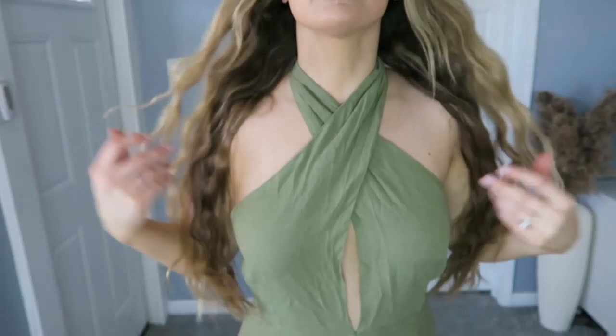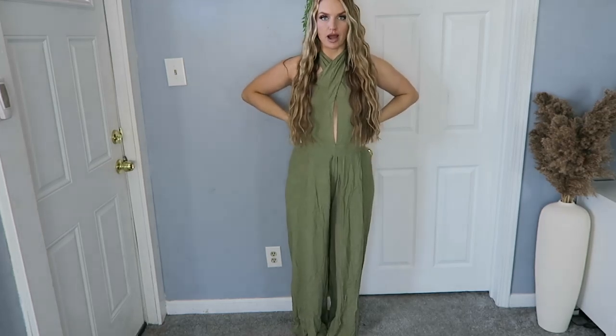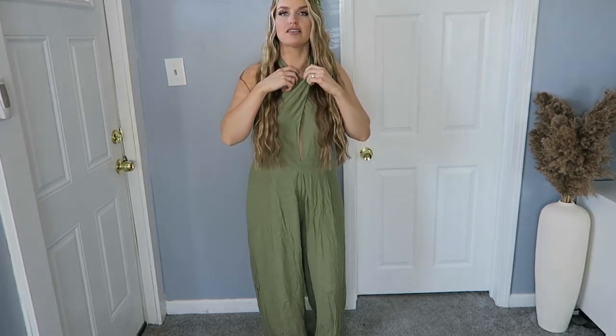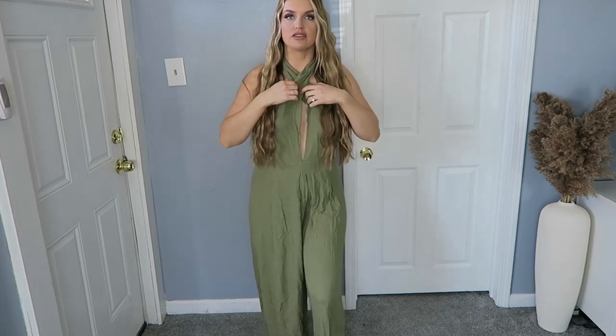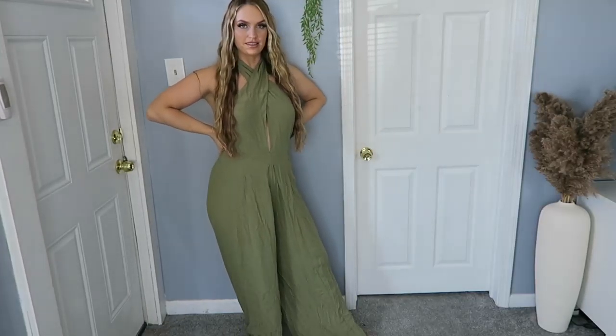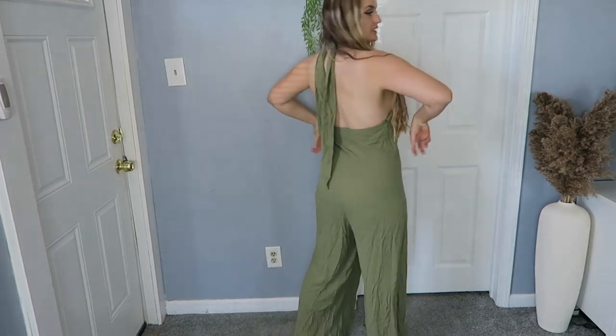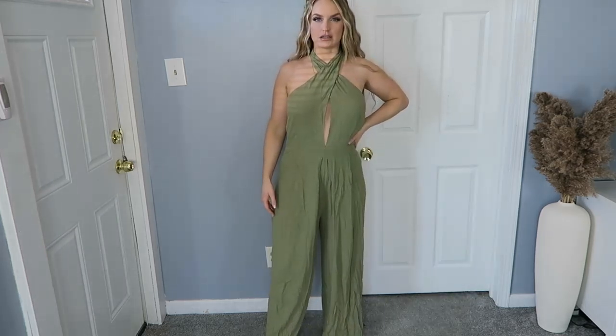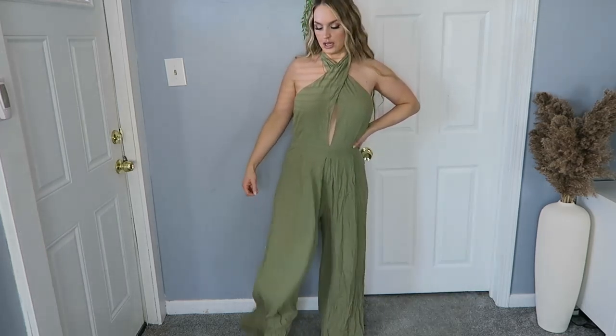We have this romper — I'm not sure if I have it on right. I think you can either cross it or wear it as a halter top because these two pieces just hide behind the neck like that. I do love this, I think it's super cute, but it's a little big unfortunately, so I did order this in a size down. Very comfortable though.